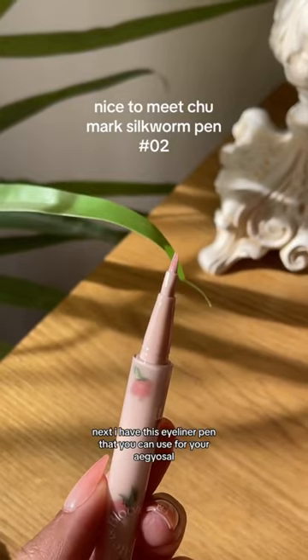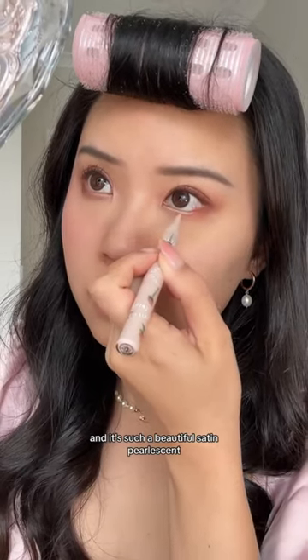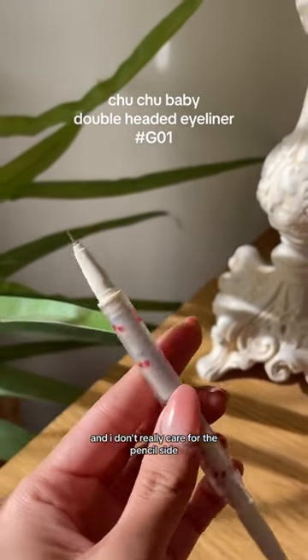Next, I have this eyeliner pen that you can use for your ego style, and it's such a beautiful satin, pearlescent, silvery pink finish. Then I got an eyeliner that's dual-ended, and I don't really care for the pencil side.